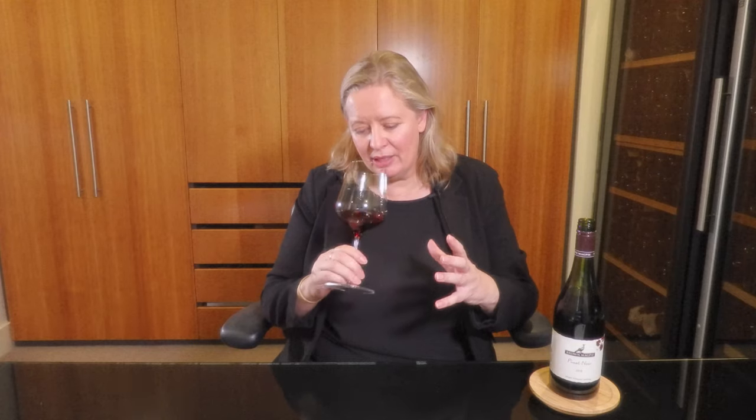I love the nose on this wine — it's really quite perfumed. The second you get it near the nose you can smell it. The bouquet is just floral, red fruits, a little bit of rhubarb, maybe some pomegranates, a little bit of sweet raspberry as well, and forest floor.